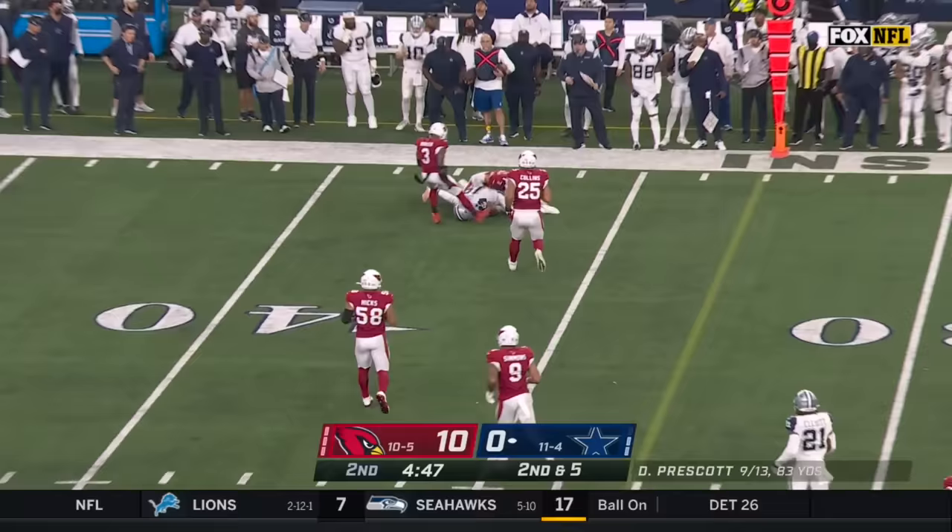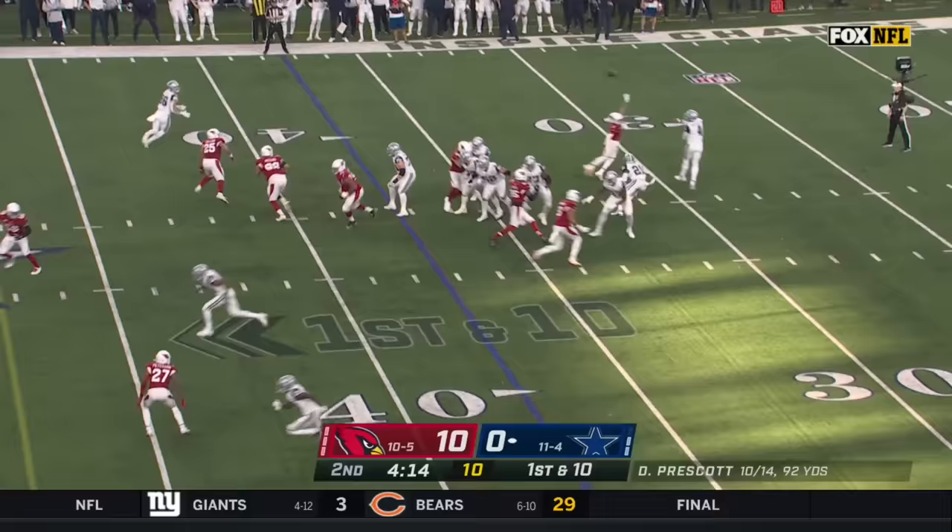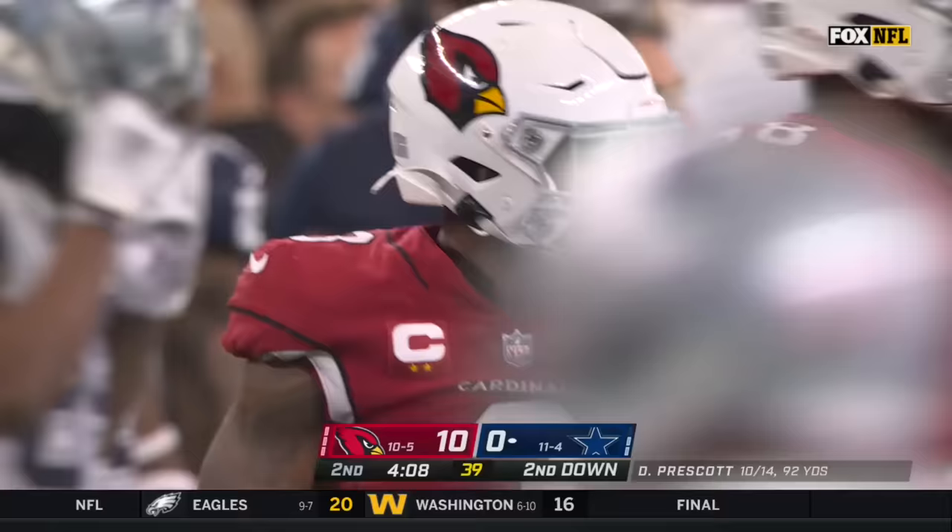Prescott throws and the pass for a first down to Cooper. He's a confident defensive coordinator and he feels really good about this unit. Here's Schultz, another catch and a nice pickup on first down of seven as Budda Baker knocks him down.